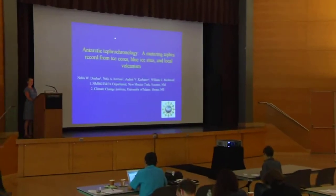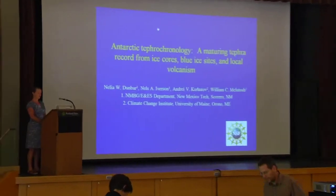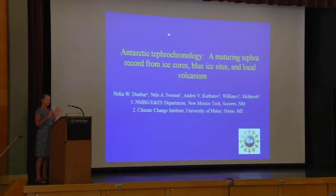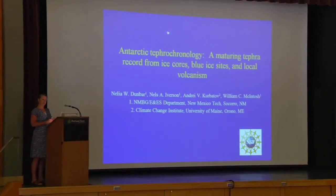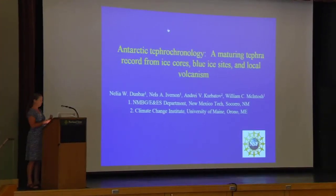Andre gave us a nice introduction to Antarctic tephrochronology this morning, and I am going to talk this afternoon about a slightly different aspect of Antarctic tephrochronology, really focusing on local volcanism within Antarctica. I am going to talk about ice cores, blue ice sites, and local source volcanoes.